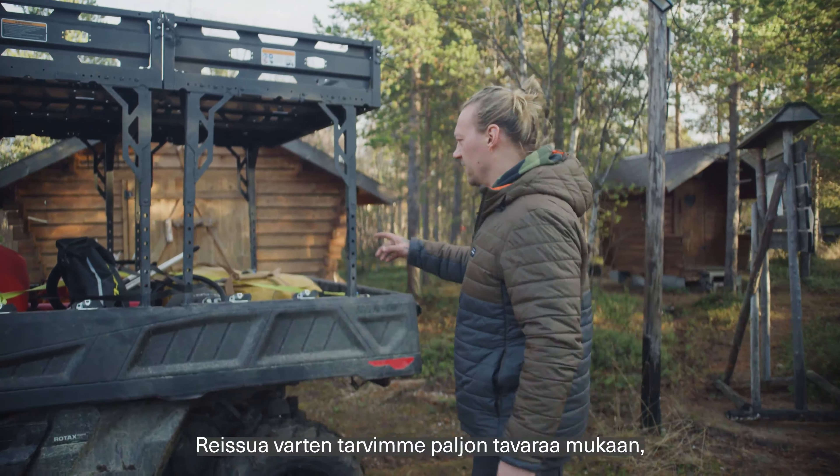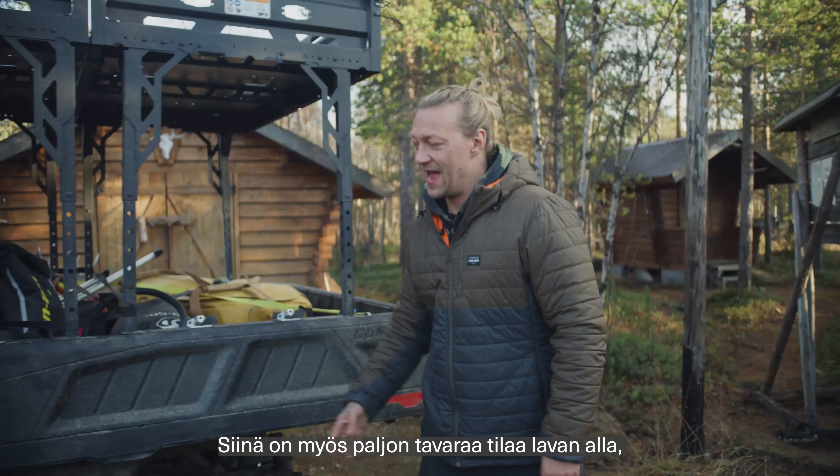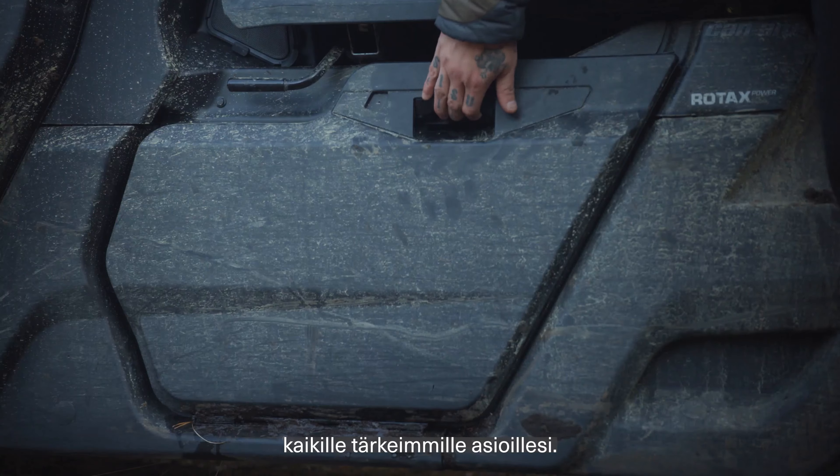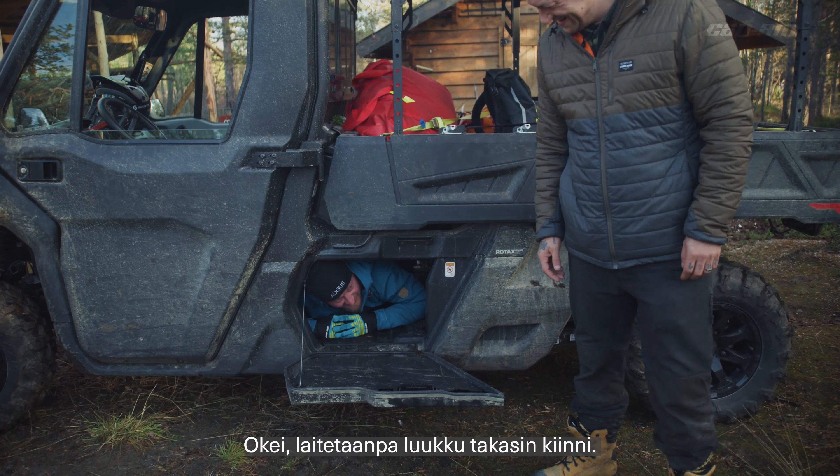For this adventure we needed to bring a lot of gear, but this six-foot, almost two-meter box made it really easy, and it even has an under-storage for all your essentials. Howdy partner — I'll close it.